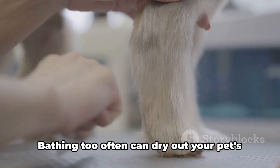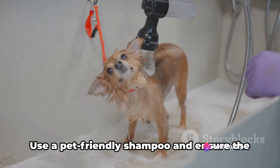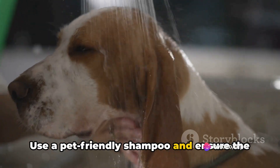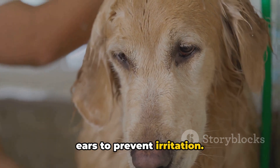Next we move on to bathing. Bathing too often can dry out your pet's skin, so aim for once a month. Use a pet-friendly shampoo and ensure the water is a comfortable temperature. Keep the soap away from their eyes and ears to prevent irritation.